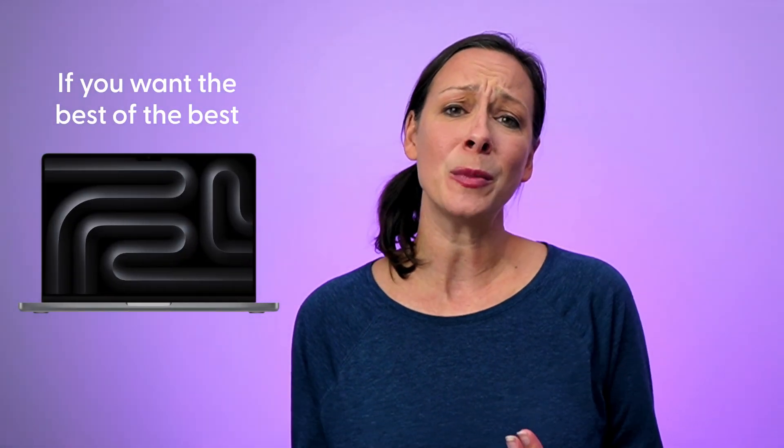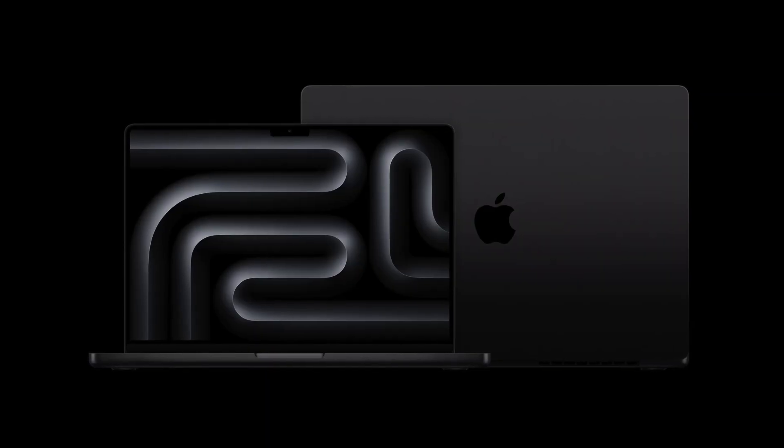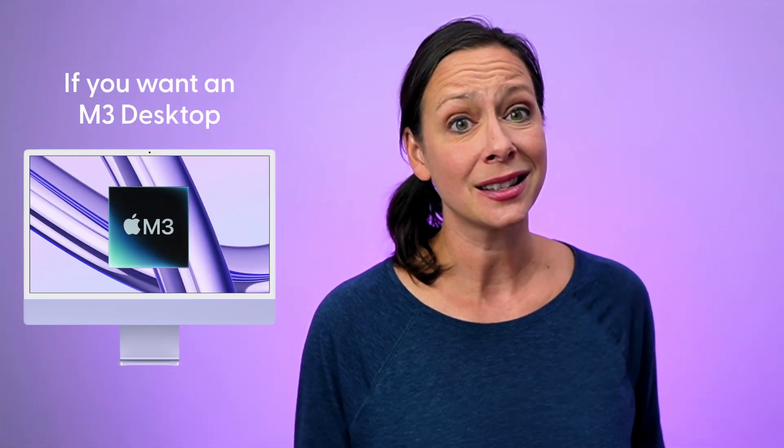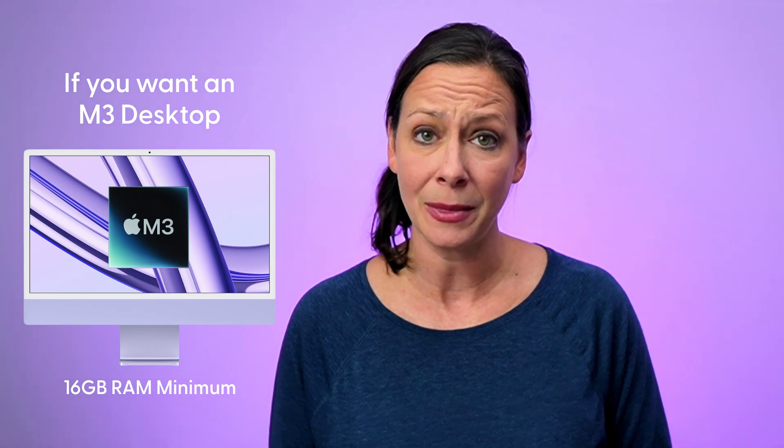If you want the best of the best and money isn't an issue, go for the MacBook Pro M3 Max in space black. Because space black. If you're looking for base specs and prefer desktop versus laptop, the iMac with the M3 chip will do you fine — I would personally not go lower than 16 gigs of RAM on that one, though.